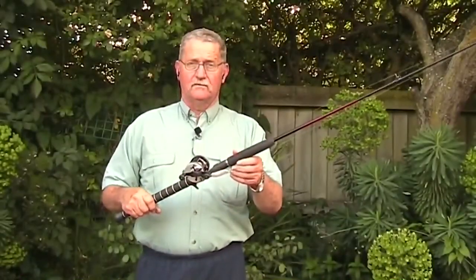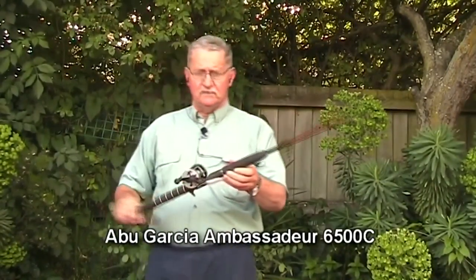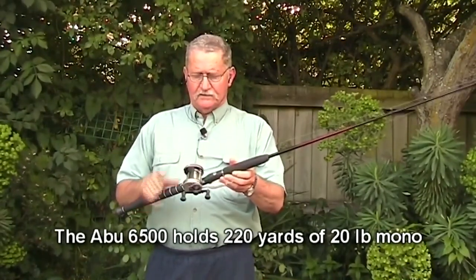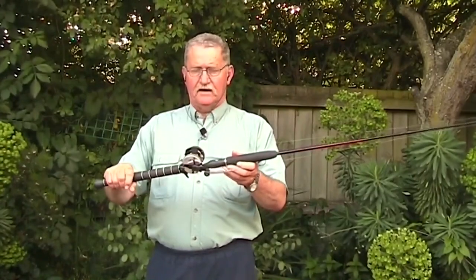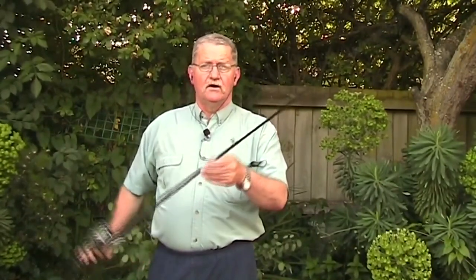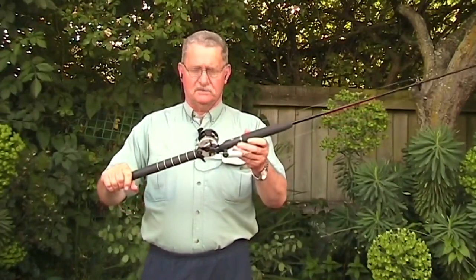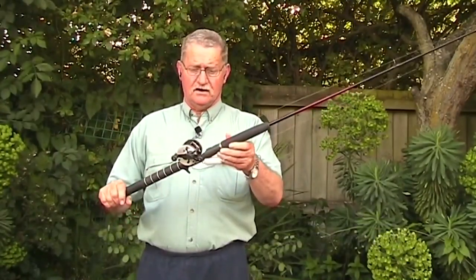The next rod and reel combo is this Ambassador 6500. The Ambassador 6500 would be the biggest selling salmon reel in New Zealand by far. It's not hugely expensive, it's got ball bearings, lasts forever, and you can readily get spare parts. I've had this one for many years and caught quite a few fish on it. I've got it combined with a Shimano Katana rod — quite a light rod, only seven feet long, nice and light, so I can cast all day. Despite the fact that it looks relatively flimsy, it will take any fish no matter how big the salmon is.